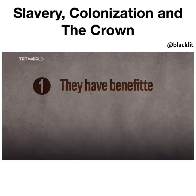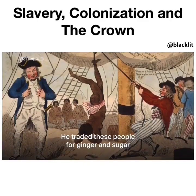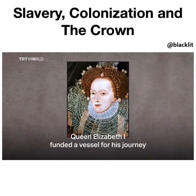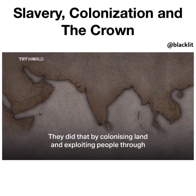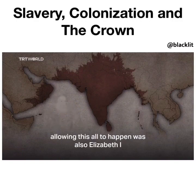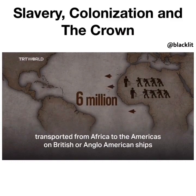They have historically benefited from the enslavement of human beings. In 1562, John Hawkins was the first Englishman to include African people in his cargo, trading them for ginger and sugar. On his next voyage in 1564, Queen Elizabeth I funded a vessel for his journey. The British East India Company was formed in 1600 to exploit trade with Southeast Asia, colonizing land and exploiting people through the transatlantic slave trade. Elizabeth I also signed the royal charter allowing this. Between 1690 and 1807, an estimated 6 million Africans were transported from Africa to the Americas on British and Anglo-American ships.